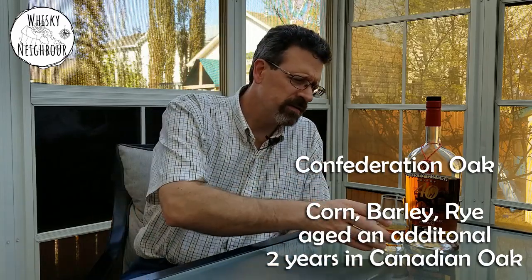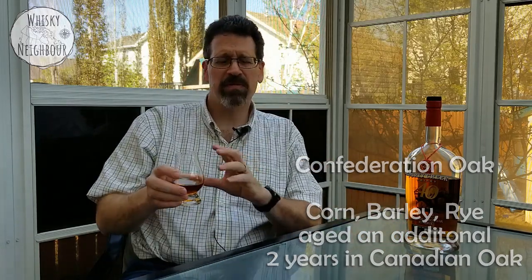That makes this whiskey a little tough to age because likely before they put it in the marrying process, it's pretty young whiskey, probably four to six years somewhere in there. And then put it back in for three more. So this could be as old as an eight-year whiskey, which isn't very old, I know, but for a non-age-statement Canadian blended whiskey, it's not bad.